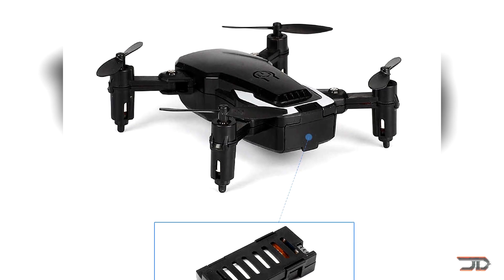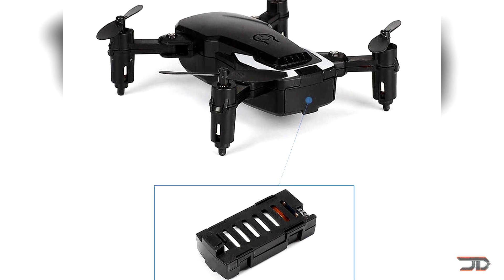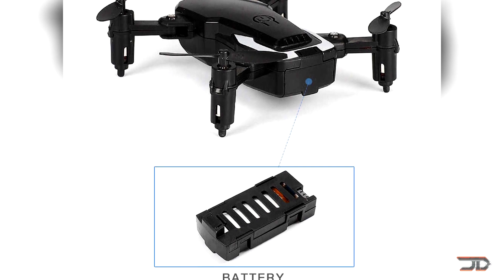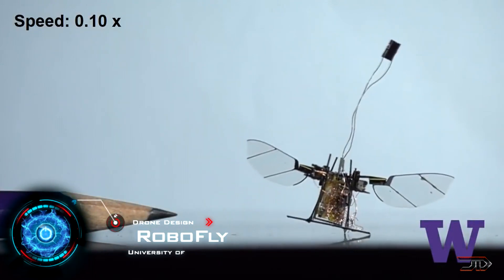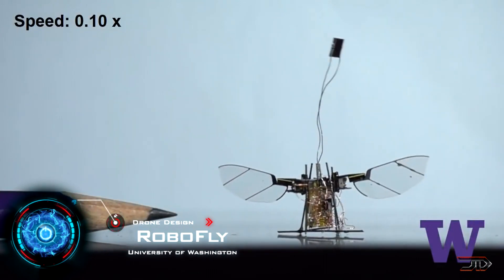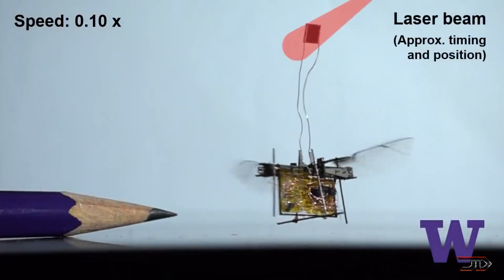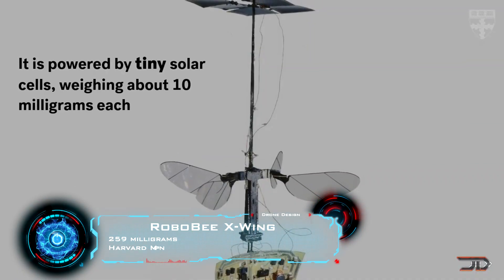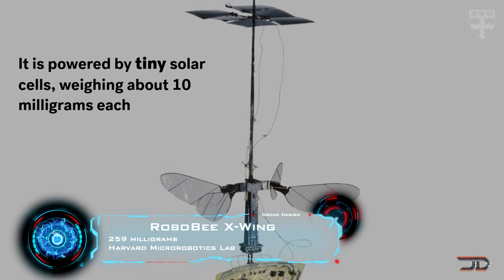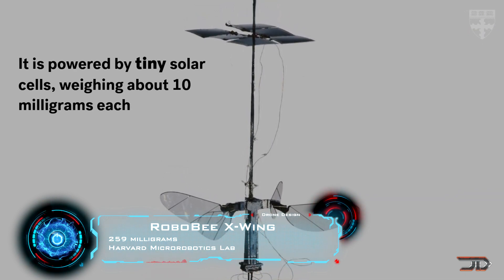The next critical component is the power source. Most commercial drones carry hefty batteries to power motors, but this is where you have to think unconventionally. One project which takes a different approach uses a photovoltaic cell for power — an infrared laser is aimed at the craft, and it can harvest 250 millivolts. There's also the new Robobee, which weighs the same as a paper clip and is powered by tiny solar cells, enough to keep it in the air for long periods of time.